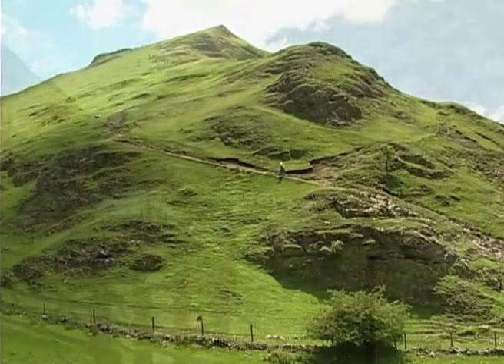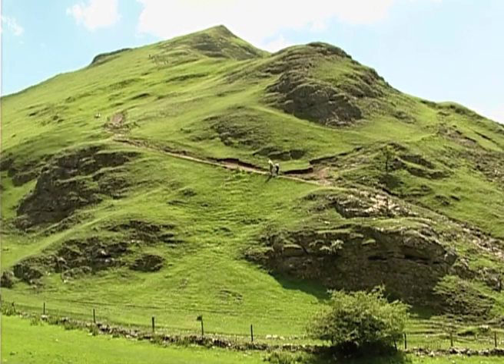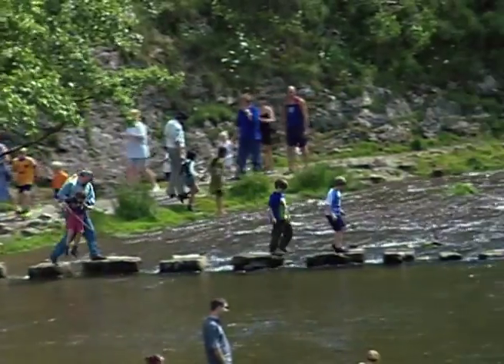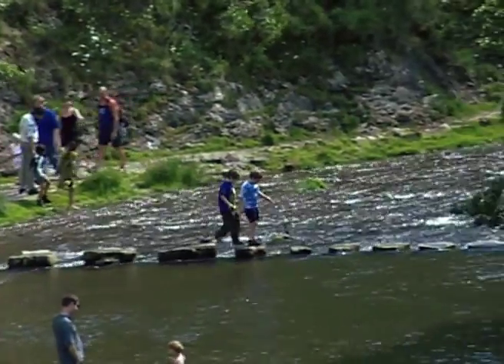But work on the footpaths means they are still up to the challenge. And if you can't afford to miss Dovedale either, here's a classic round trip for a day's outing.